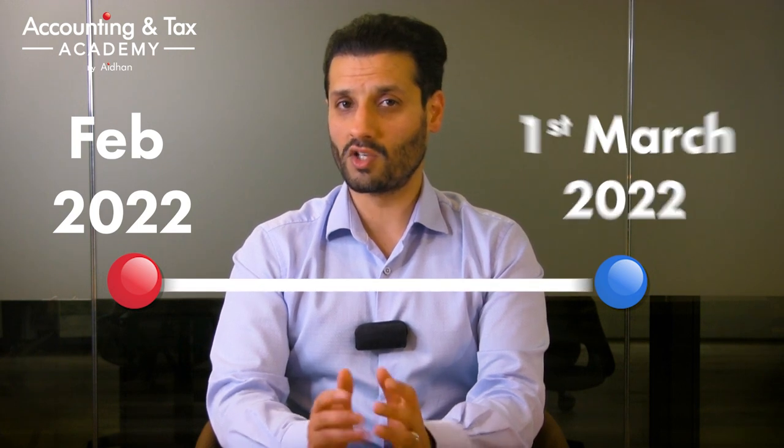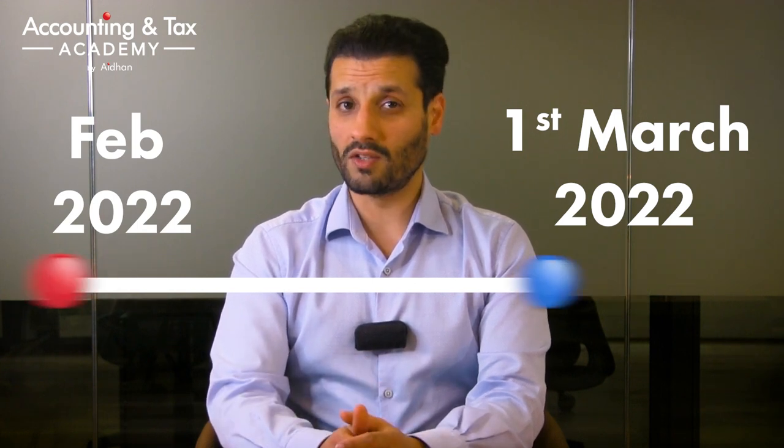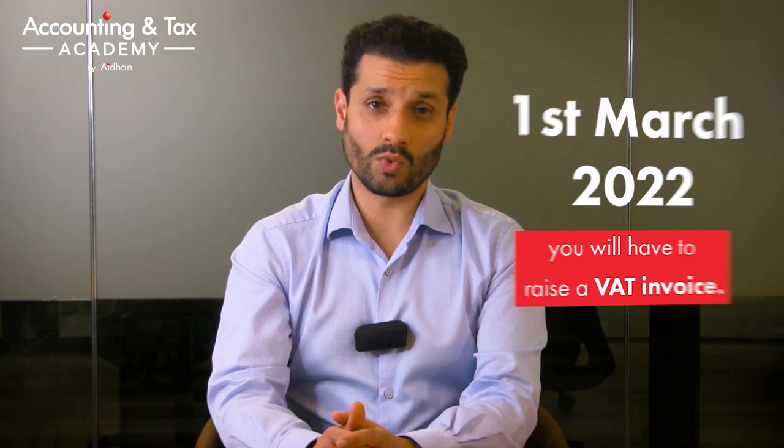You must start charging VAT from the first date of the second month after you exceed the threshold. So in our example, the threshold was exceeded at some point in February 2022; therefore, you must start charging from the 1st of March 2022, and this will be your VAT registration effective date. Bear in mind, if you do backdate your VAT registration effective date, you will have to charge VAT on any sales invoices you raised earlier that did not have VAT levied, if they fall into the VAT registration period. For example, if you raised an invoice on the 3rd of March 2022 with no VAT — as at that point you were not officially VAT registered — once your VAT registration comes through with an effective date of the 1st of March 2022, you will have to raise a VAT invoice. And likewise, with any VAT incurred from the 1st of March 2022, you can now claim this back as what is known as input VAT.